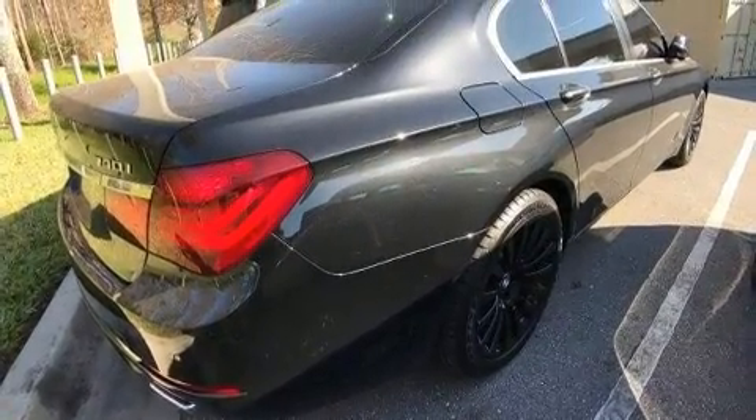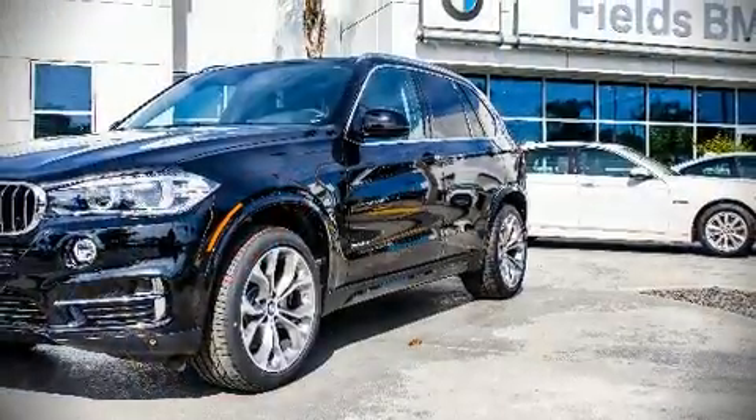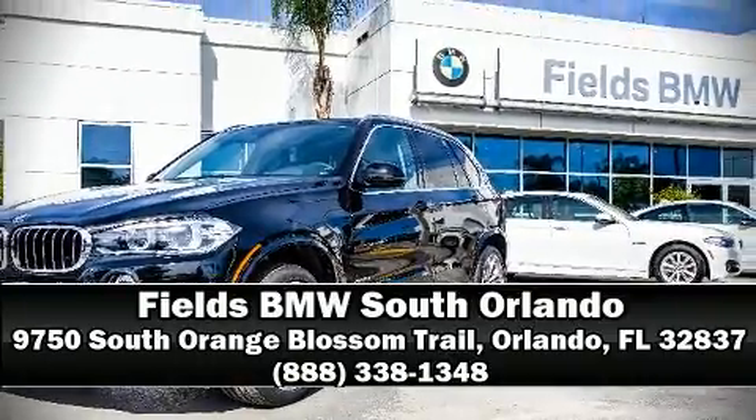information. Our sales staff will help you find the vehicle that you've been searching for. Stop in and take a test drive.